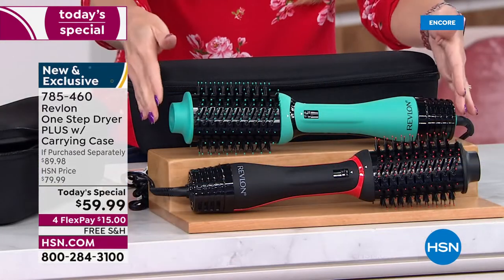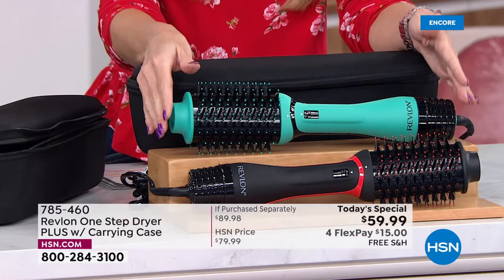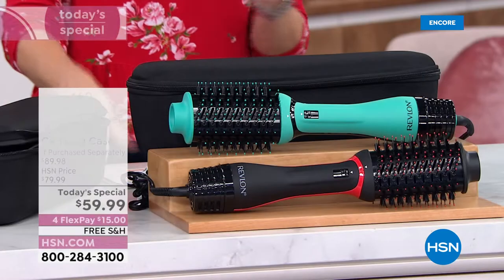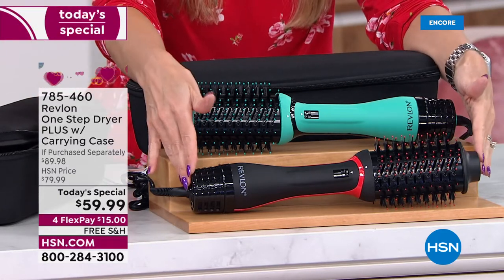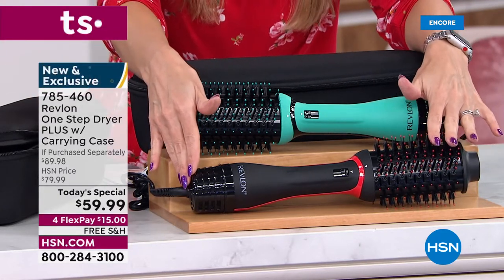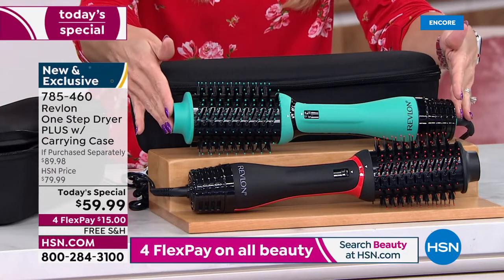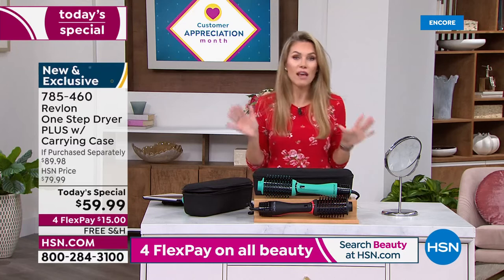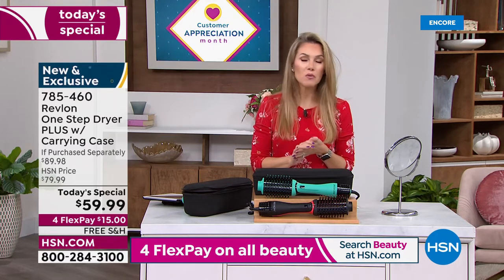This is not a curling iron — this is not a heated round brush. It's a round brush with a dryer built in, with even heat distribution. You choose black with Revlon red accents or teal with black. This is an HSN exclusive offer you can't find anywhere else. You can call us or go to HSN.com.